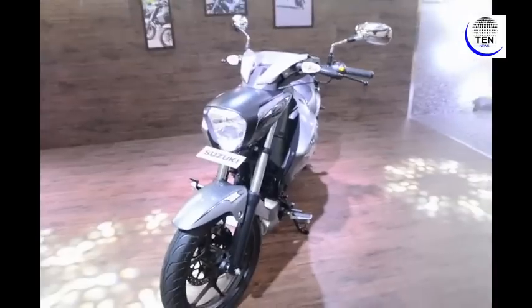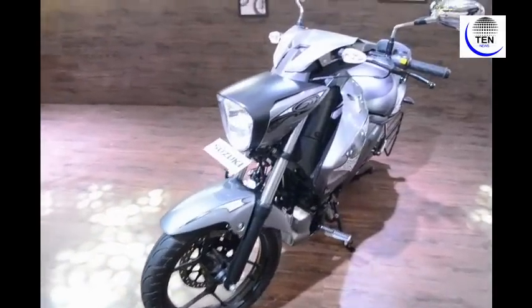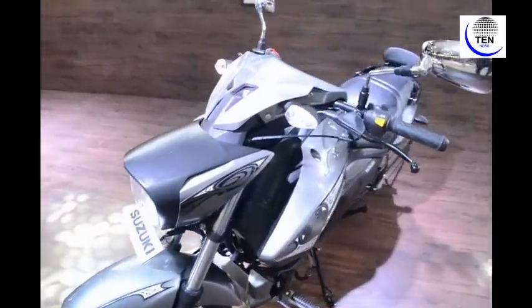Suzuki India Motorcycles today unveiled its premium models in the Indian market segment. On my left you can see the Intruder bike which has been unveiled today. This premium model will be available in the Indian market in the new Intruder fuel injection variant model.